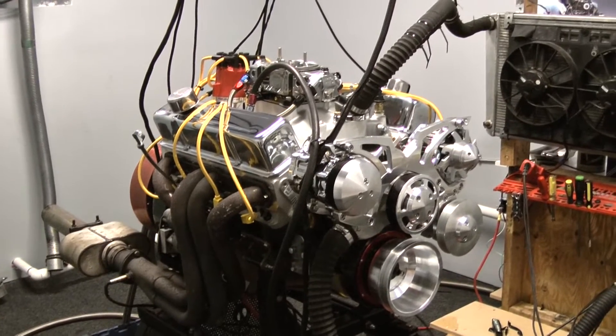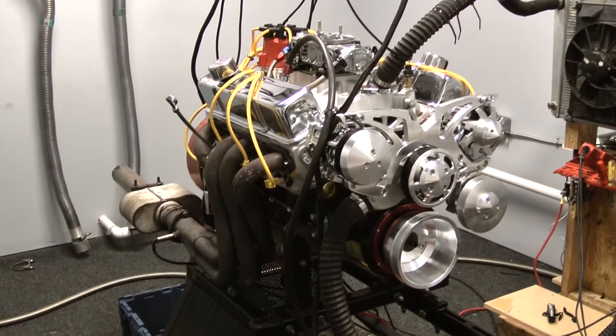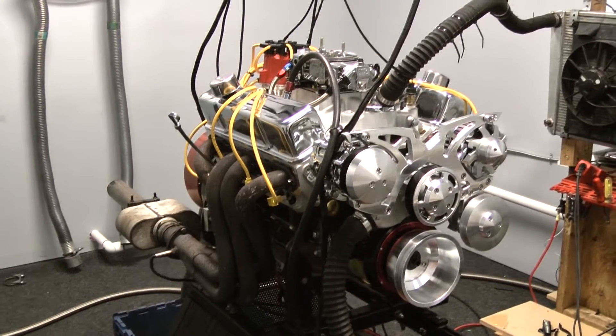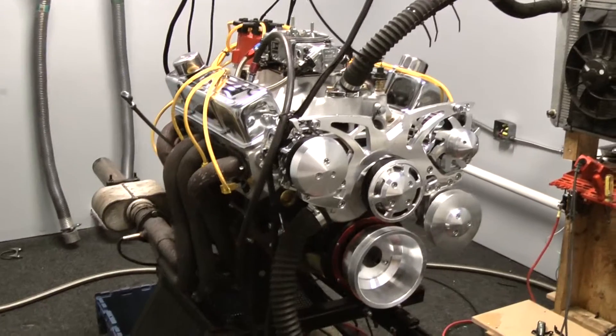We got a nice hydraulic roller cam from Comp Cams, some nice hydraulic roller lifters, AFR heads on this bad boy, an Edelbrock intake, a big Holley carb with an MSD distributor. This happens to have the full bolt-on serpentine setup on here.